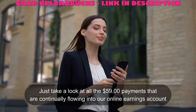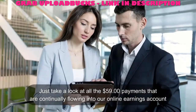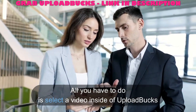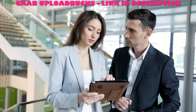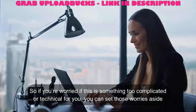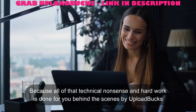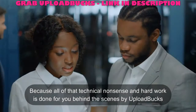Just take a look at all the $59 payments that are continually flowing into our online earnings account. You don't have to be a genius to figure this out. All you have to do is select the video inside of Upload Bucks and hit the Upload button on YouTube. That's it — it's just as easy as turning on a light switch. So if you're worried this is too complicated or technical, you can set those worries aside, because all of that technical work is done for you behind the scenes by Upload Bucks.